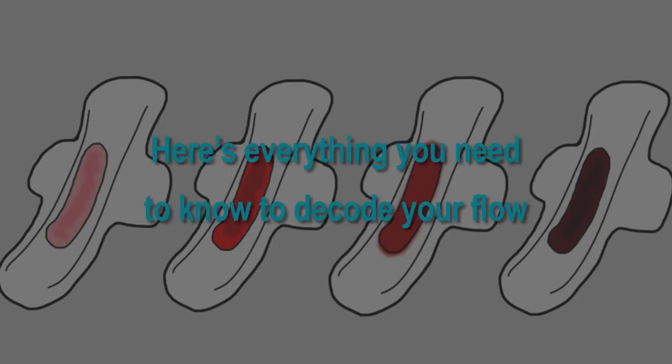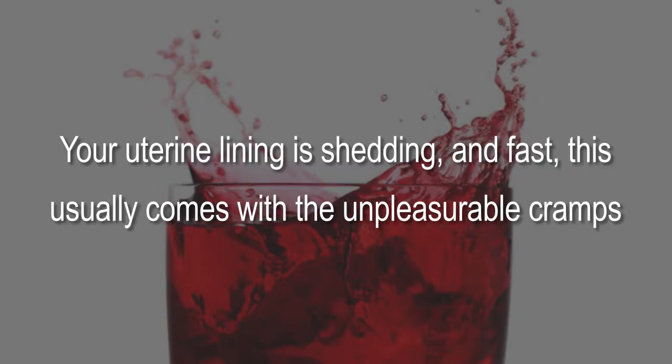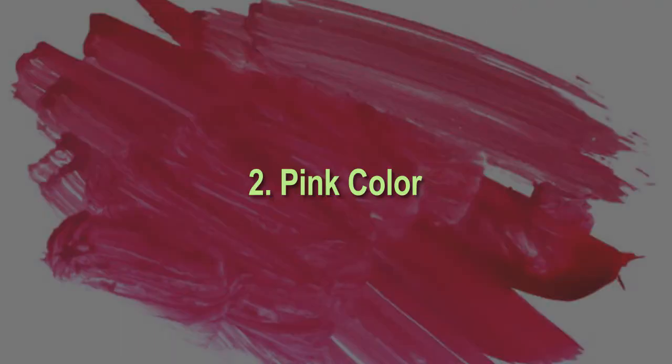One: bright or cranberry red color. This usually indicates the very start of your cycle — your uterine lining is shedding fast, which usually comes with unpleasant cramps. A consistently bright red flow that looks a little like cherry Kool-Aid is a signal that everything is working as it should.